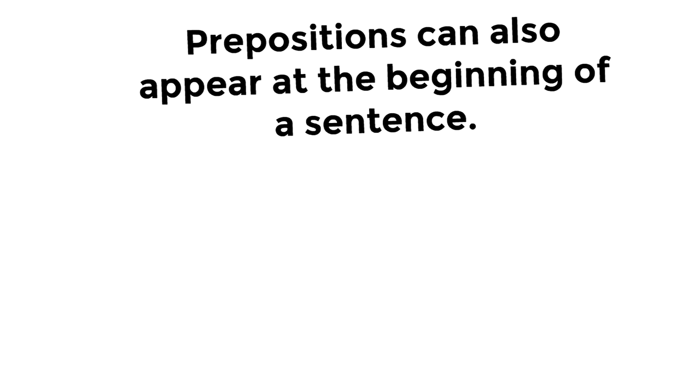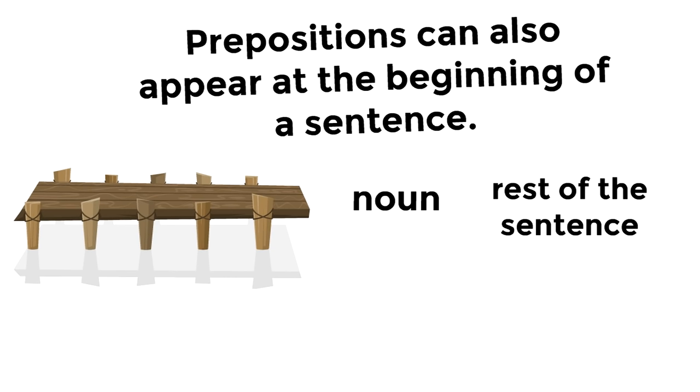Now, here's something that can be tricky. Prepositions can also appear at the beginning of a sentence. The preposition still has a noun coming after it, and then there's the rest of the sentence, but the preposition is still connecting the noun to the rest of the sentence. Let's show you with an example. After dinner — 'after' is the preposition — After dinner, I enjoy reading a book. Notice it's still a bridge word, and it's still connecting 'dinner,' that's the noun, to the rest of the sentence, even though it appears at the beginning. So if you see a preposition at the beginning of a sentence, don't freak out. It's okay — sometimes they go there.